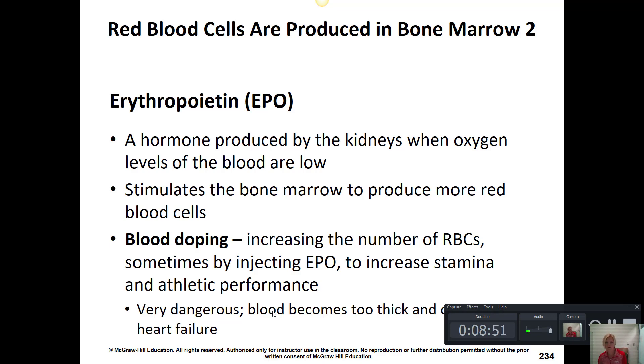If we need more red blood cells, there is a hormone called erythropoietin (EPO) produced by the kidneys that will increase red blood cell production in the bone marrow. This happens when there are reduced oxygen levels in the blood — for example, if a person goes hiking at a high altitude, the reduced oxygen will stimulate EPO release from the kidneys to act on the red bone marrow to increase and release more red blood cells into the bloodstream.